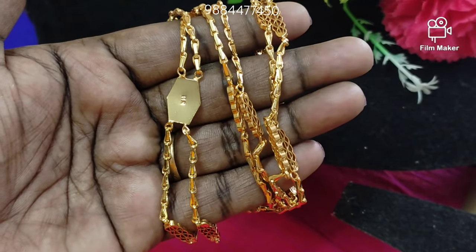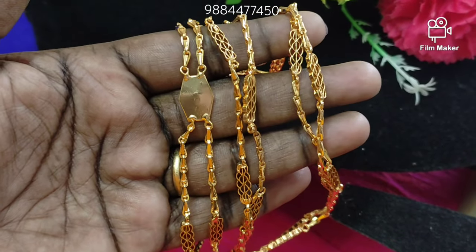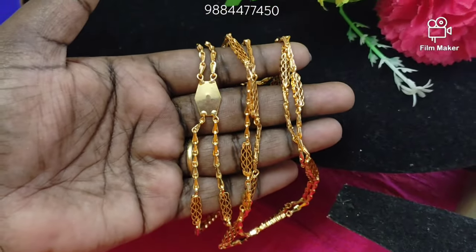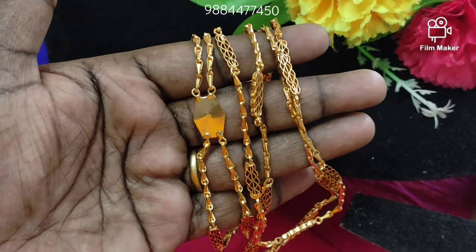Hi friends, welcome back to my channel. We are JMK Kone Collection. We are going to get a video of our collections today. If you are interested in the channel, subscribe and press the notification button. If you are interested in online payment via Google Pay or Phone Pay, you can drop the cash and dollar.